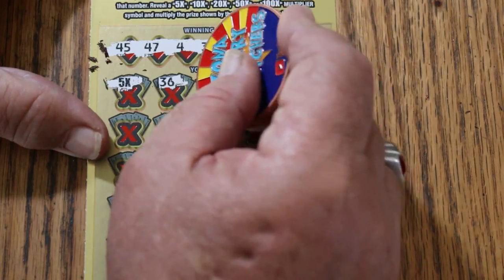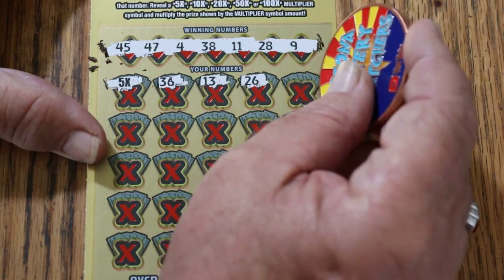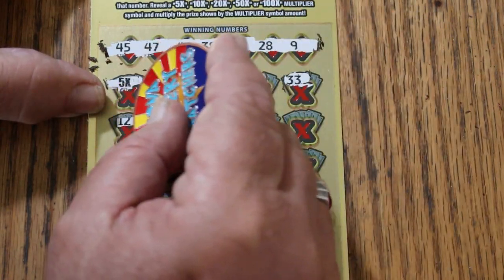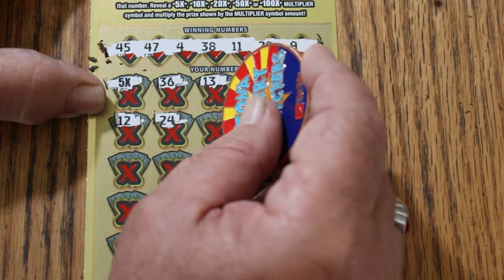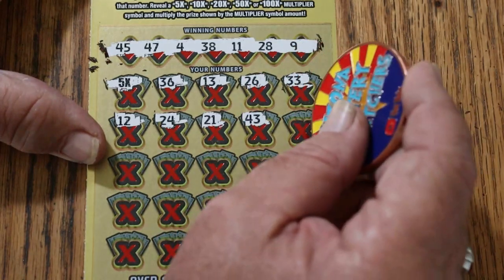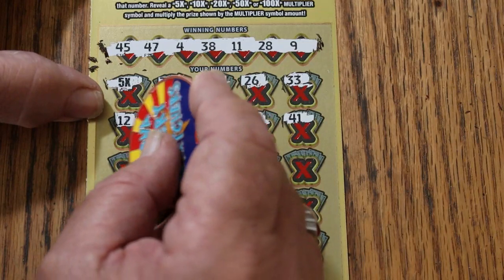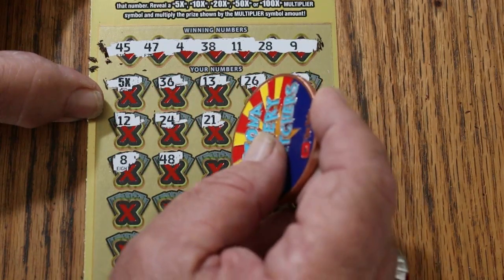We'll move on. $36, $13, $26, $33, $12, $24, $21, $43, $41.